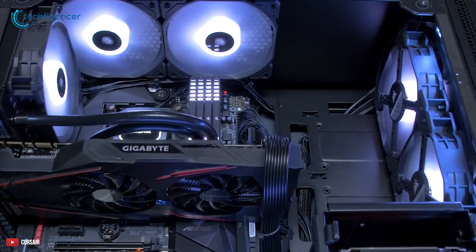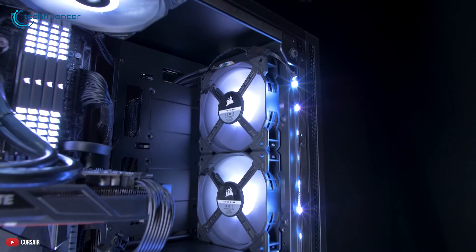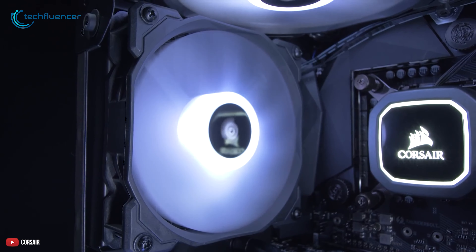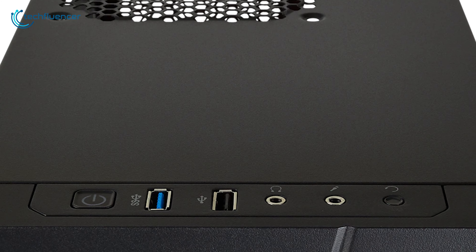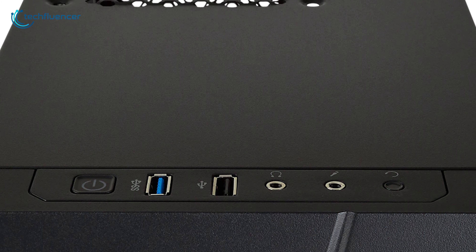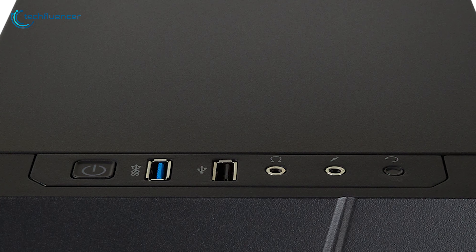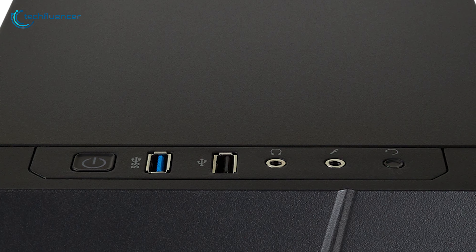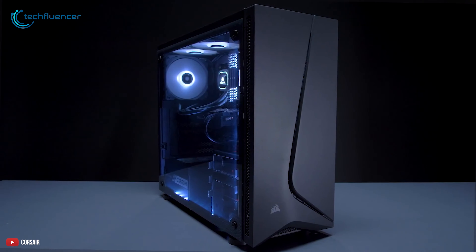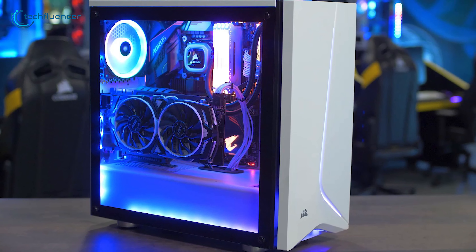You can also fit a total of 6 120mm fans inside this spacious case — 3 on the front, 2 on the top, and 1 in the rear — to keep your hard-running components at a reasonable temperature. The I/O panel is located at the top and houses one USB 3.0 and one USB 2.0 port, along with headphone and microphone jacks between the power and reset buttons. Sleek, spacious, and full of perks, the Carbide Spec 05 is an outstanding value-for-money PC chassis that you should consider for your next build.